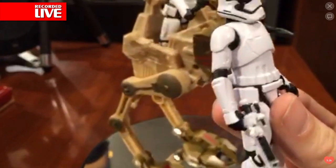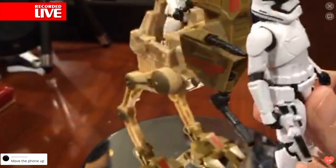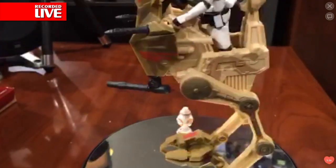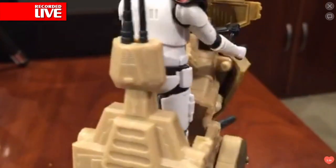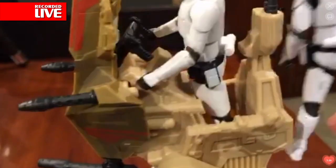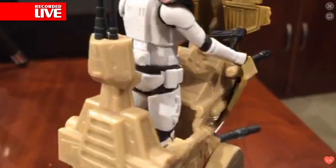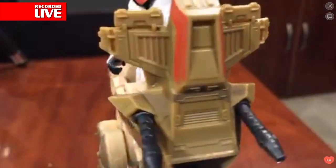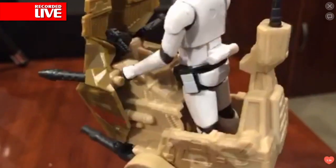I'm looking at them both in the same light — same sculpt, virtually the same paint application, virtually the same. Actually, the paint application on the First Order Stormtrooper in my hand is actually better than the paint application on the one from this set. It could just be a variation. There's some fine Stormtrooper butt for your Friday evening. You've seen the full package. The weapons that each of these figures come with seem to be exactly the same.